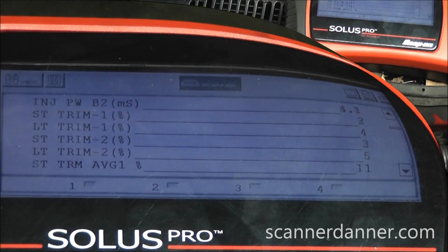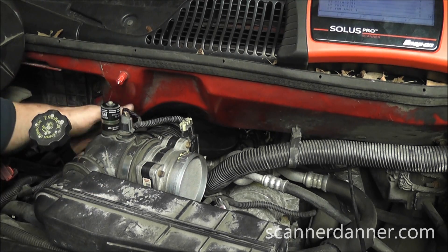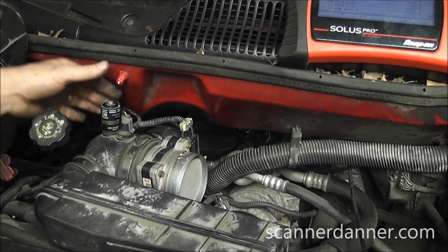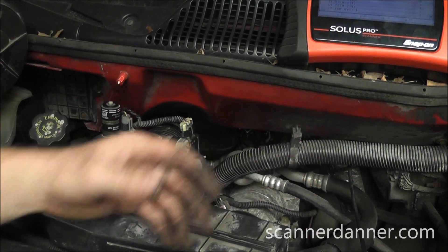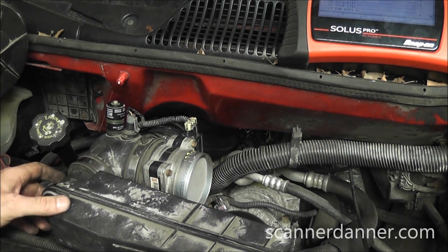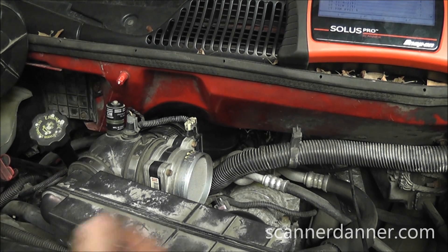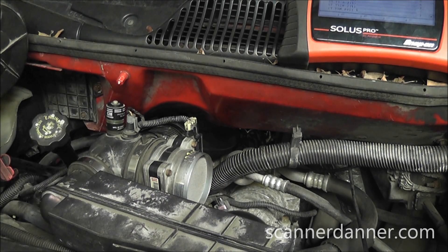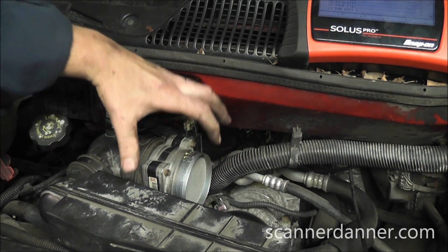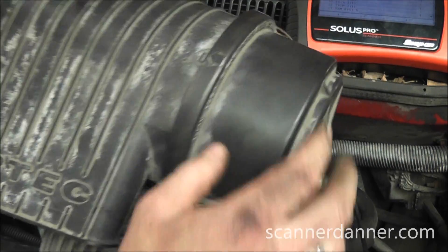The area we typically worry about with mass airflow sensors is the area behind the mass airflow. Any air leaks back in here is where you have issues. We never really worry too much about what's in front of a mass airflow, and truthfully it was that thought process that really got us in trouble with this vehicle. I've never seen one do this ever. If you look at the front of this mass airflow, you see a honeycomb-type screen — this has to do with air straightening and measurements for accuracy.